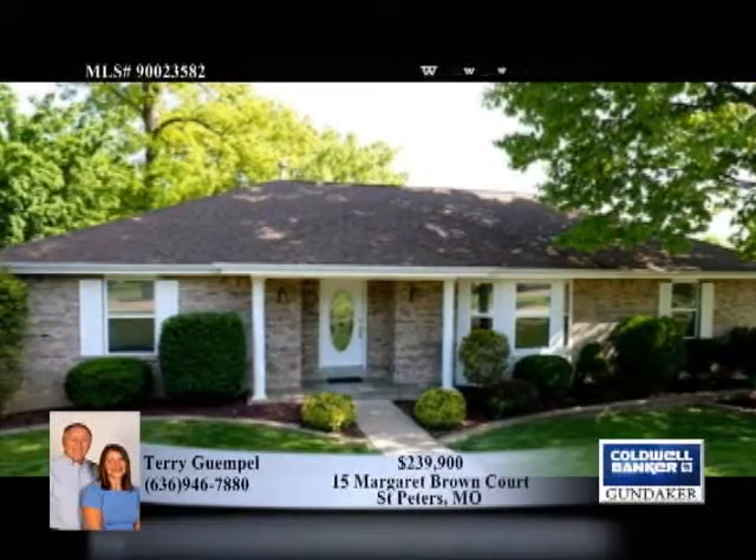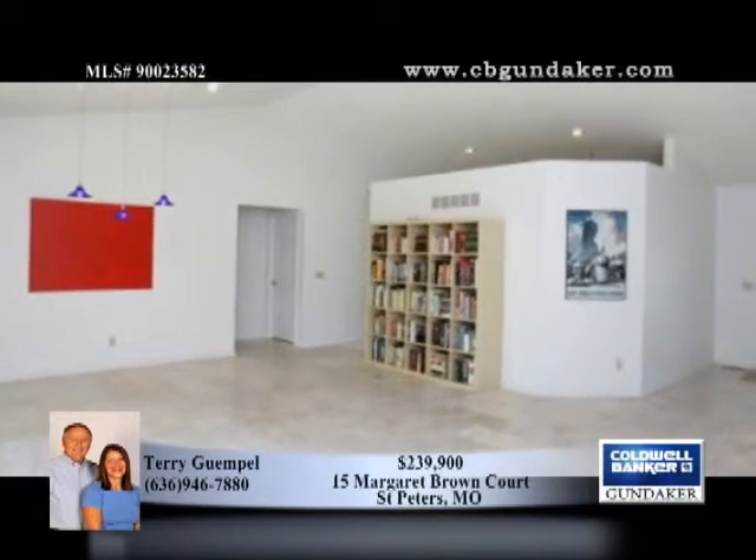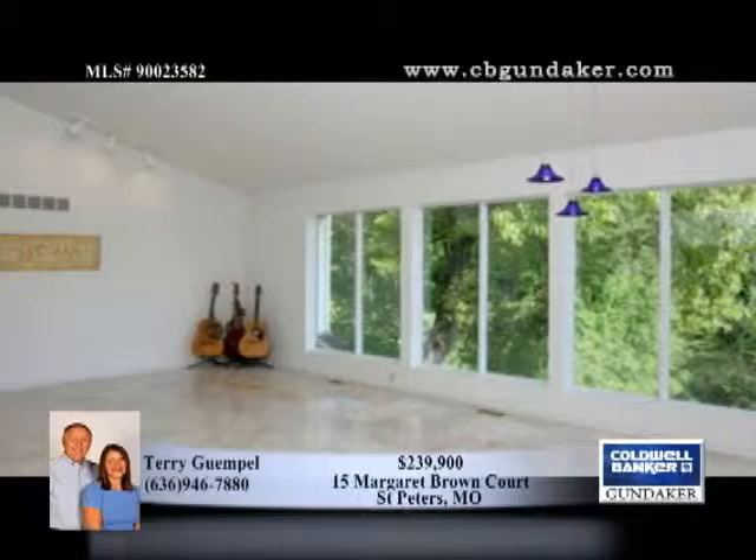Looking for a gorgeous lot that backs to trees? Enjoy the big tier deck that overlooks the level private park-like backyard. Enjoy great curb appeal with a full brick front sitting on a quiet cul-de-sac.